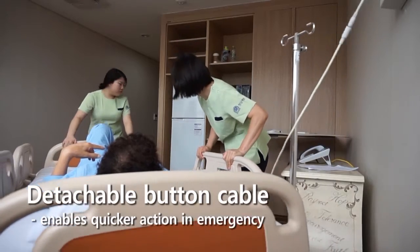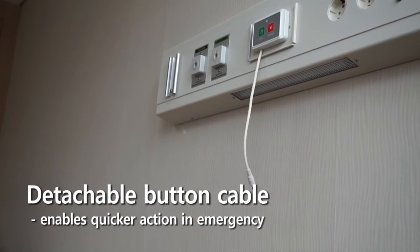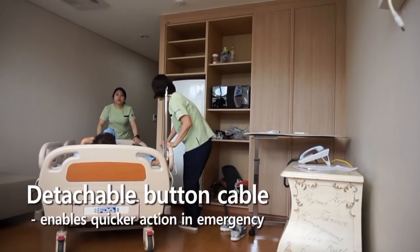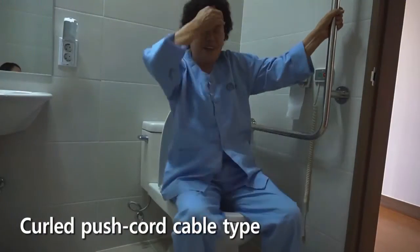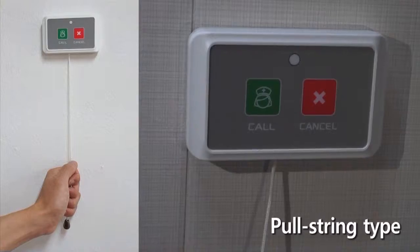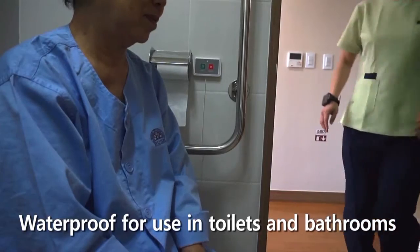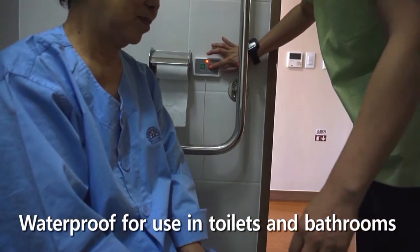The Seoul Push Cord Button has a unique advantage in that the detachable cable is specially designed to prevent any damages. Seoul has two design options for the toilet button: the push cord design and the pull string design, and both are waterproof for use in the bathroom and toilet.